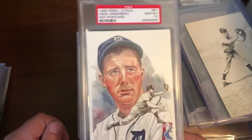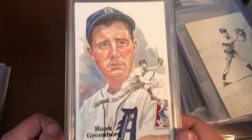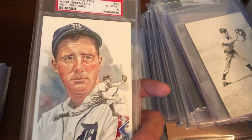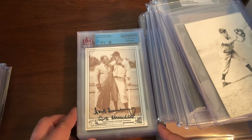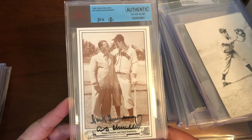There's a TCMA postcard, and a 1980 Perez-Steele gem mint 10 postcard — not a signature, but a nice example, and the price was right. Postcards like this don't stay in shape easily. There's also a nice dual signature with Hank Greenberg and Happy Chandler.